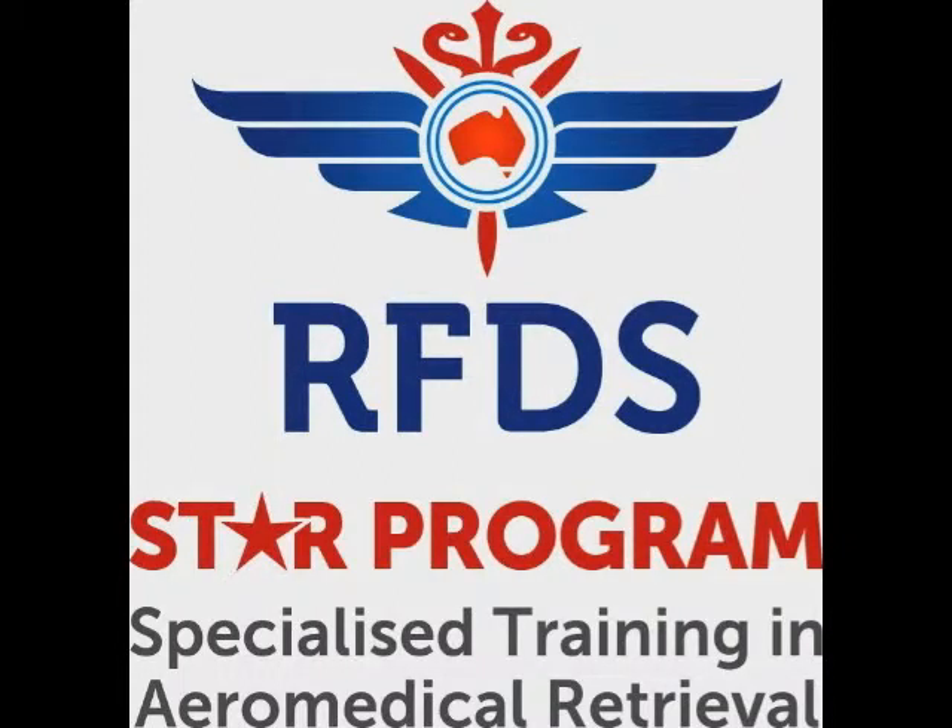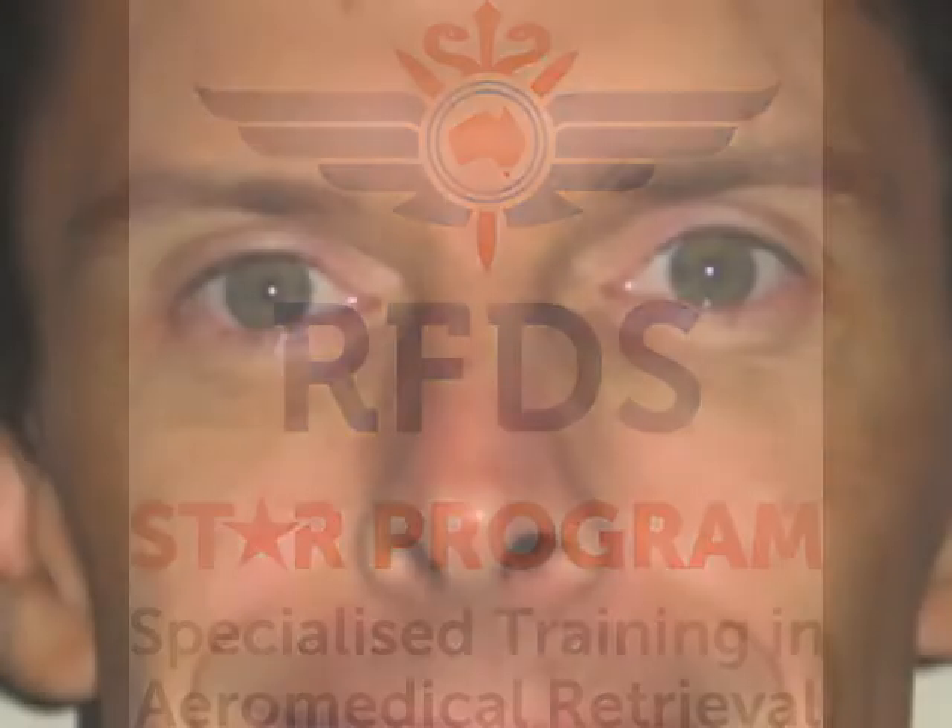Hi there folks, it's Min here. We're on the RFDS STAR program — Specialised Training in Aeromedical Retrieval. This is a YouTube recording that we're doing with Dr. Dean Taylor, who's on the STAR Instructor Faculty. Over the next five minutes, we're just going to ask him about one of the sessions that he runs in the Essentials of Retrieval Medicine course, which is our flagship course. So let's get to it.